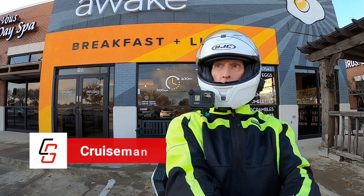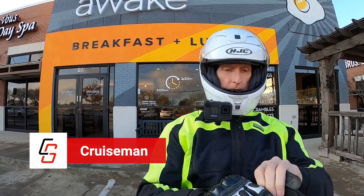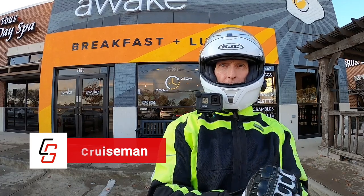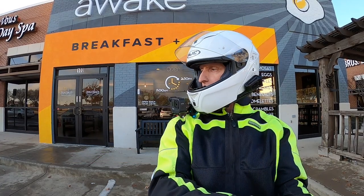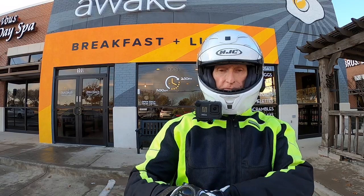Good morning everybody, welcome to Cruiseman's Motor Vlog. I am here at a wake getting ready to leave. Don Smith over here getting ready to head out — we met for breakfast this morning, it's been a while.